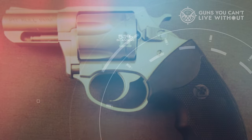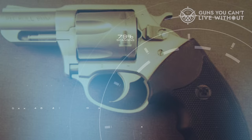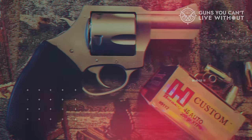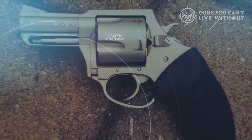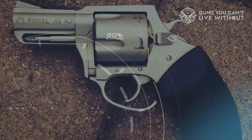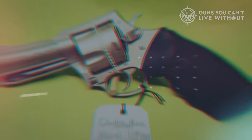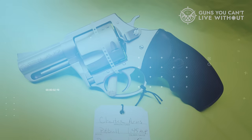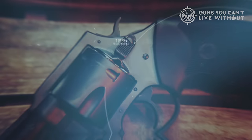Reloading is simplified by unique spring-loaded extractors, and despite its rimless cartridge design, the bullets are inserted and ejected in a manner similar to rimmed cartridges, eliminating the necessity for moon clips. With a track record of firing hundreds of rounds without experiencing hammer freeze, the Charter Arms Pitbull is exceptionally reliable. Although it is relatively compact, user feedback generally does not raise concerns about its accuracy or precision.